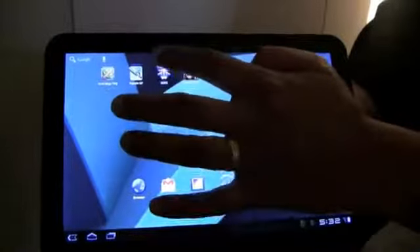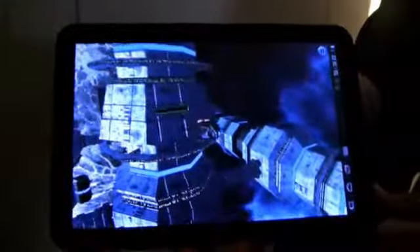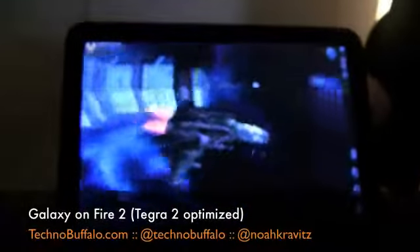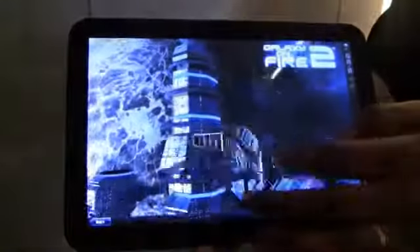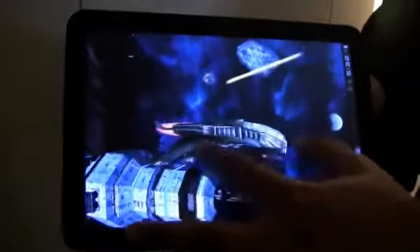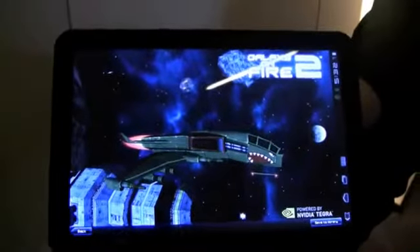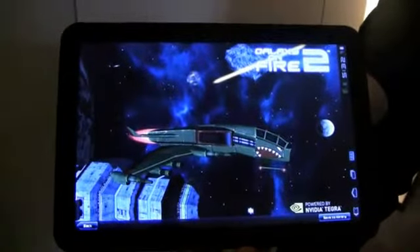Next up, Galaxy on Fire 2. These are all Tegra-optimized versions, running on the Motorola Zoom, which has a 10-inch screen, running Google's new Android 3.0 operating system, known as Honeycomb. This one really speaks for itself when you look at all the detail. We're going to look at something called Action Freeze — you can rotate your spaceship in 3D, and zoom in and out to get close to the detail. We've also switched into the way this game looks on a competitive platform you might have heard of — the iPad.